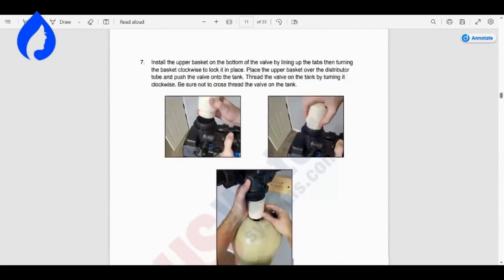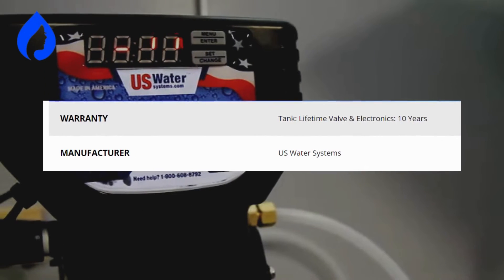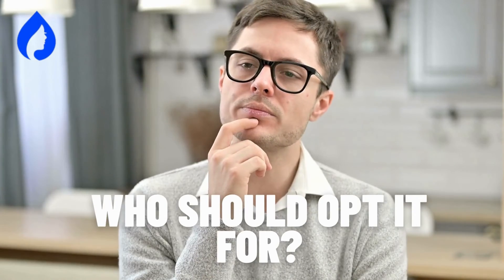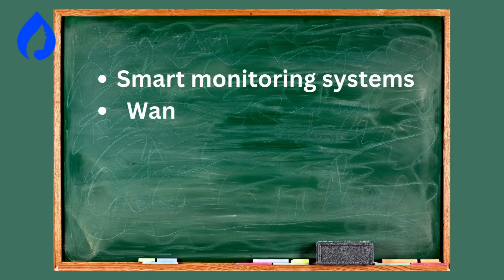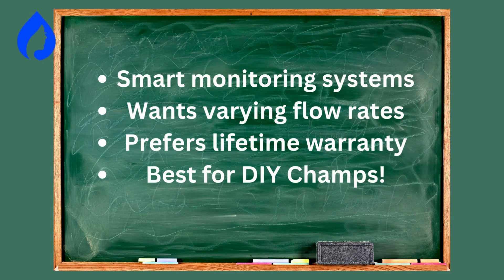But a word of caution: some users found the initial setup a bit challenging. The best part is the lifetime warranty on tanks and a 10-year warranty on valves and electronics. Ideal for tech enthusiasts who appreciate smart monitoring systems. Recommended for households with varying water flow rates, as it offers options from 10 to 20 GPM. Suited for individuals who want a product with a lifetime warranty on tanks and extended warranties on other components. Best for those who can handle initial setup challenges.